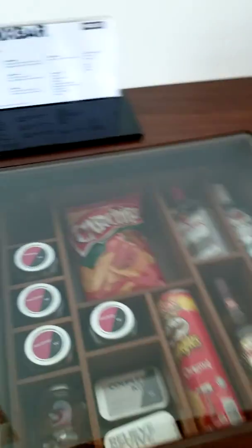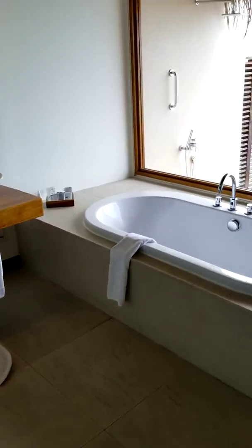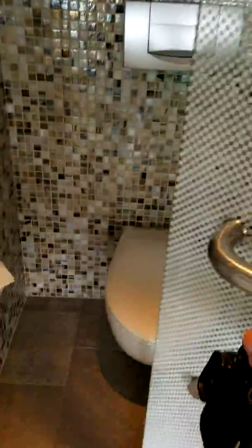Anything else, or is this the end of the tour? You got it. Pretty standard bathroom. Nice shower.